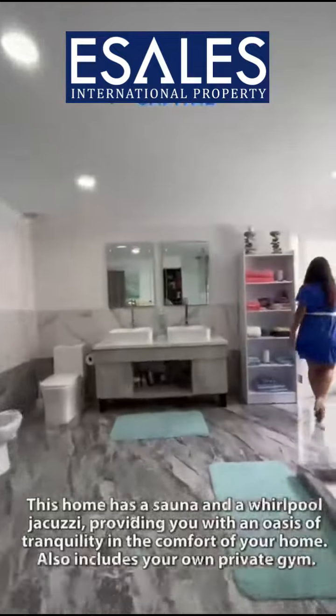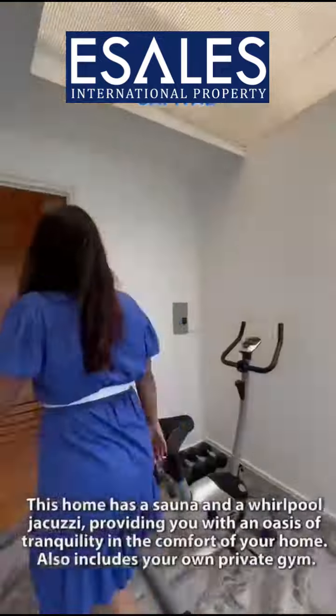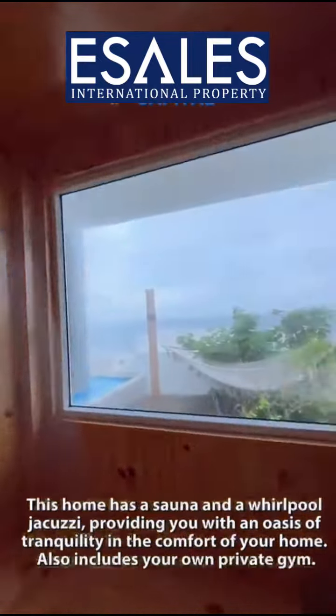This home has a sauna and a whirlpool jacuzzi, providing you with an oasis of tranquility in the comfort of your home. It also includes your own private gym.